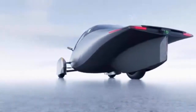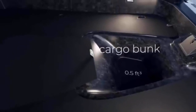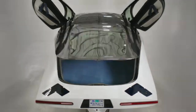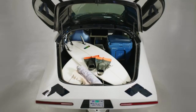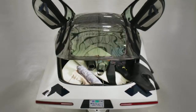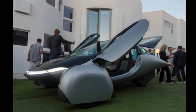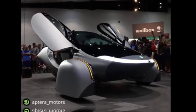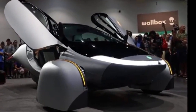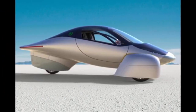Aptera's cargo capacity is impressive, nearly reaching 0.9 cubic meters (32.5 cubic feet), making it practical for carrying items like surfboards or sheets of plywood. The vehicle's weight for the 1,000-kilometer range version is 820 kilograms (1,800 pounds), significantly lighter than most passenger EVs. It will be compatible with Comma's OpenPilot driver assistance package and adheres to the right-to-repair philosophy, which is becoming law in various regions.